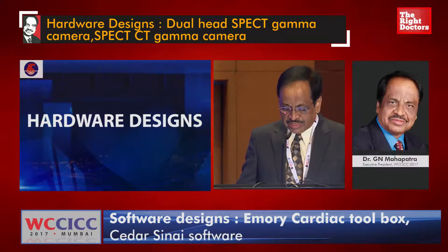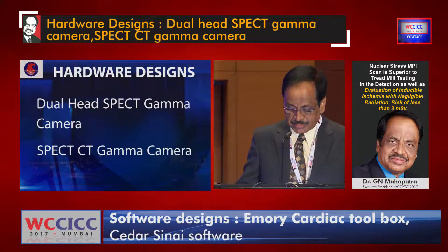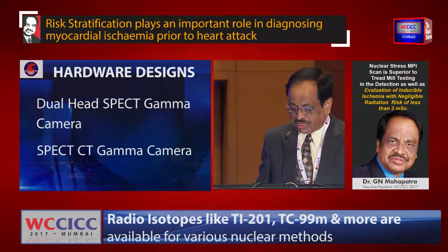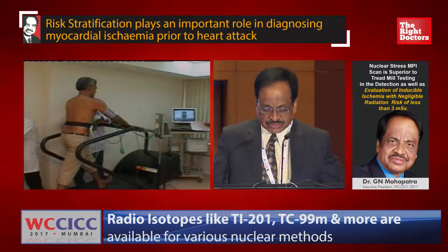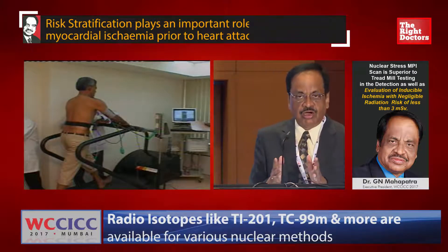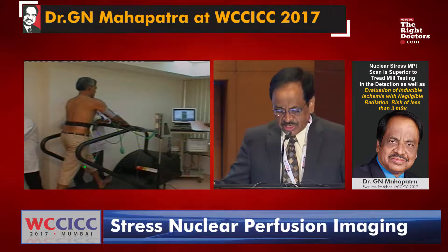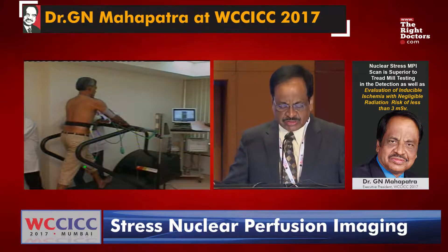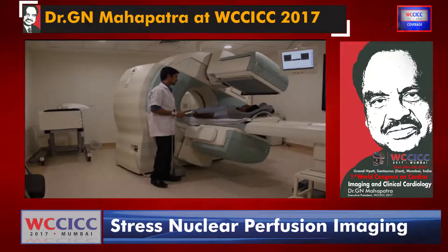Looking at hardware design, there are dual-head SPECT gamma cameras and SPECT-CT gamma cameras. The technique called gated SPECT perfusion imaging works as follows: we ask the patient to walk on the treadmill for about 5 to 6 to 7 minutes, we monitor the heart rate and blood pressure, and when the rate-pressure product is more than 25,000, we inject the radiotracer — Thallium or Technetium-99m MIBI or Tetrofosmin. Then we ask the patient to lie down on the dual-head SPECT-CT gamma camera and take the image.